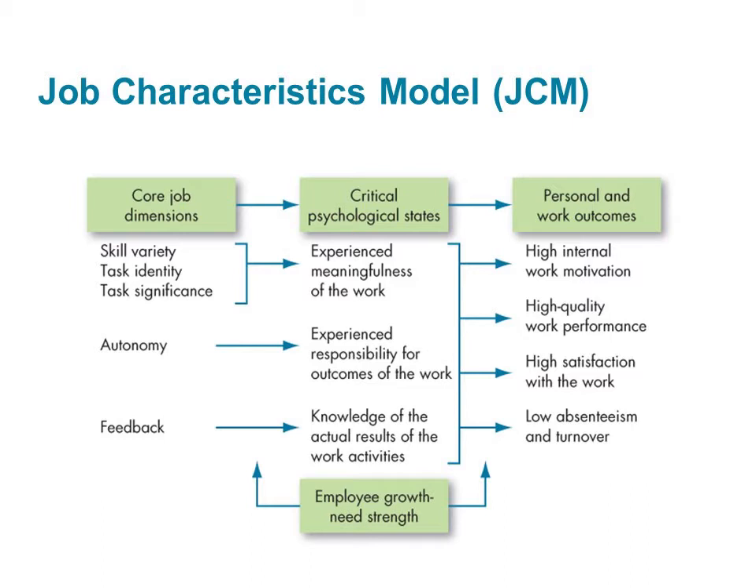For jobs that score high on motivating potential, the model predicts that motivation, performance, and satisfaction will increase, and that absenteeism and turnover will decrease. One of the reasons why the job characteristics model is so popular is because there is a lot of research support for the five job characteristics and for the personal and work outcomes. In other words, this model actually works.